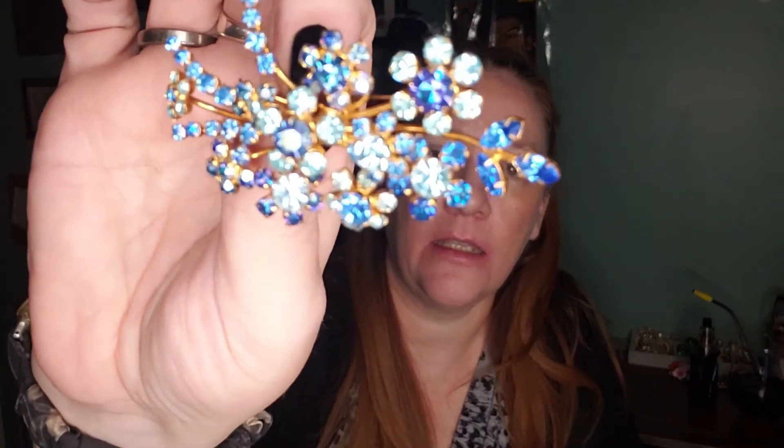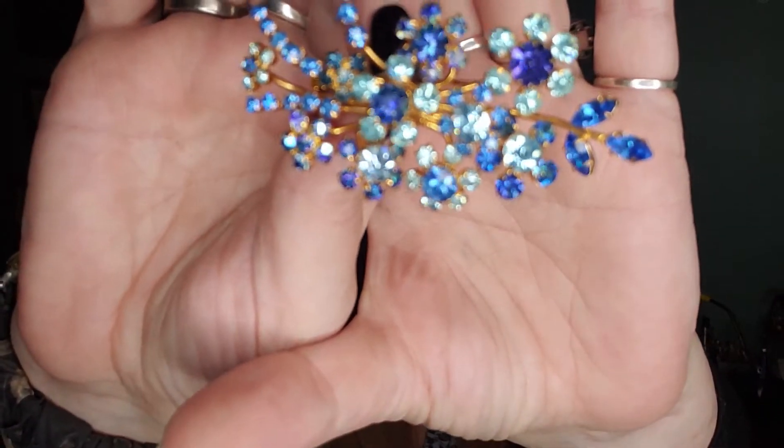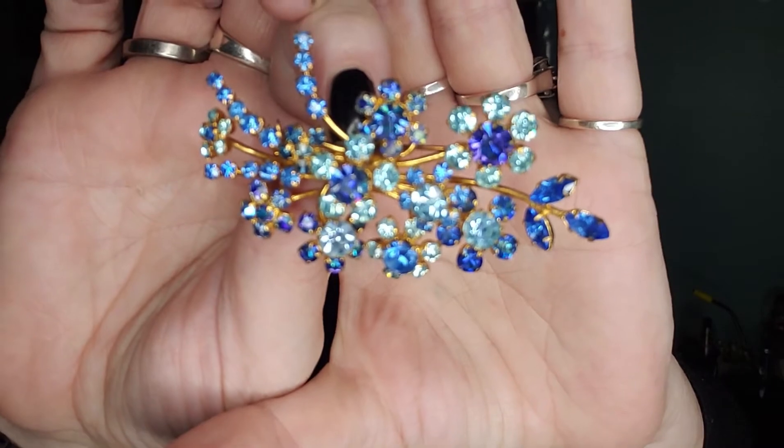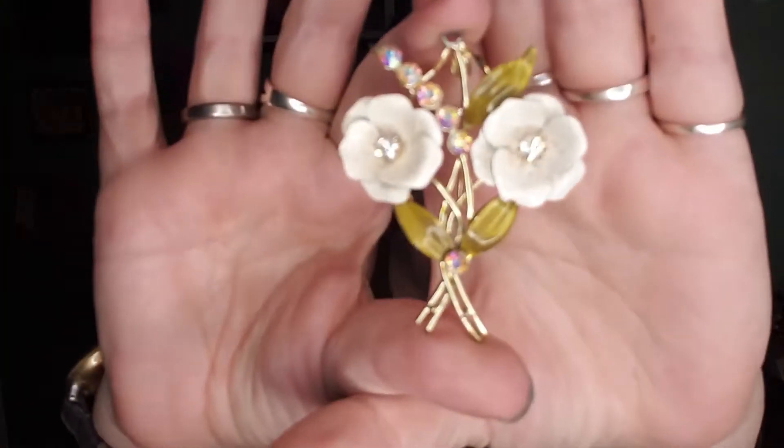Then I found this guy here — this is just gorgeous, and this one is marked on the back. It is marked Austria, which I thought was really cool. Another really nice sized brooch there.